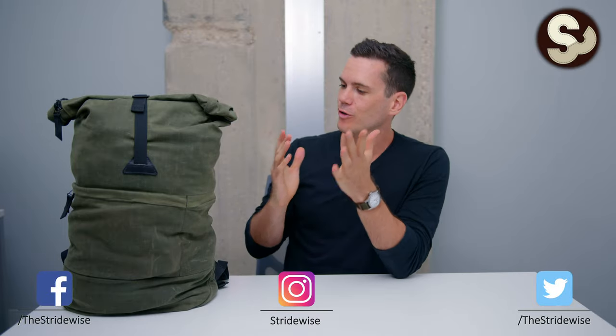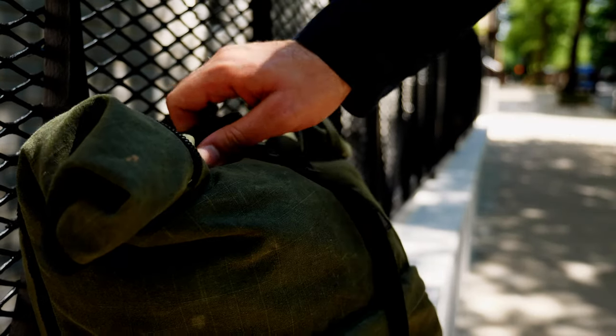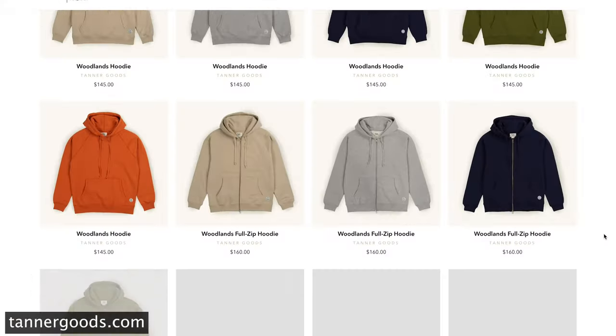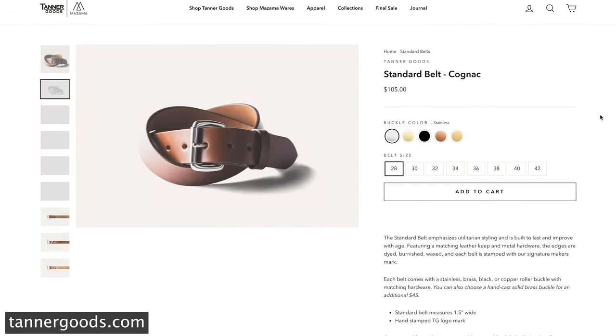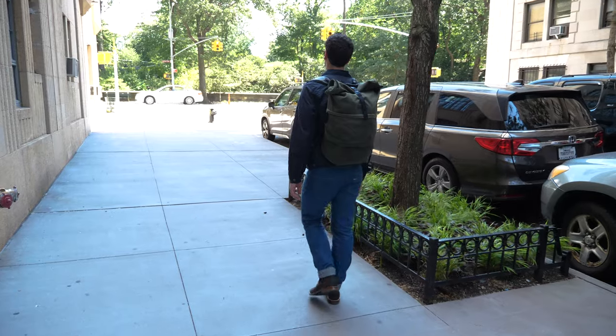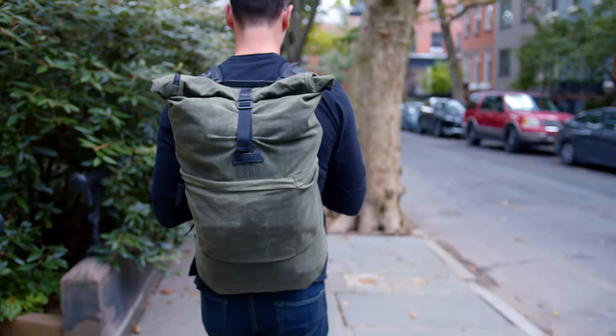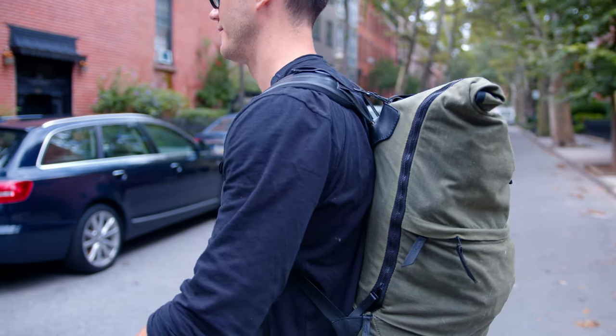This is Nick at stradwise.com, and I'm walking you through my current favorite big backpack that I take for multi-day trips. It's the Coru Rucksack from Tanner Goods, a Portland-based company. Their products — mostly belts and bags, but also dopp kits and wallets — do a nice job of combining heritage construction and materials with more modern design.